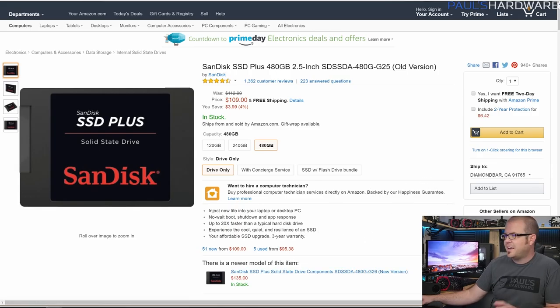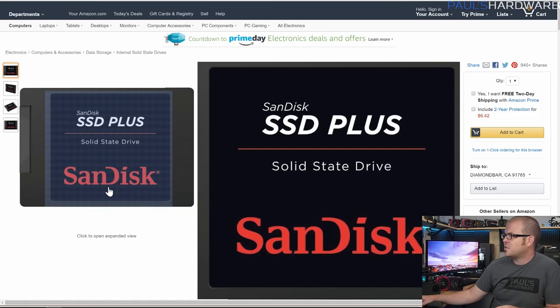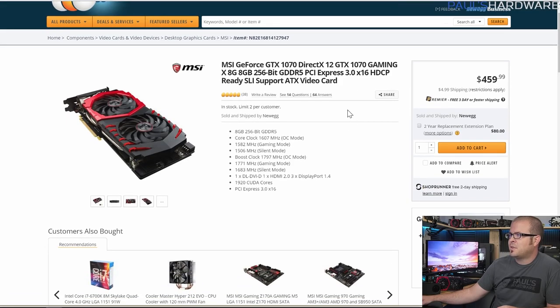For the SSD, I went with a 480GB drive. The 480GB drives are just imminently affordable now — a little over $100, $109 total. It's a SanDisk SSD Plus, not quite as good as their Ultra, but very solid read and write speeds overall. And again, it's black and red, so it matches the color scheme.